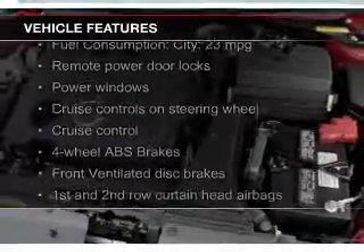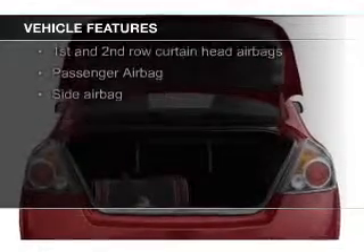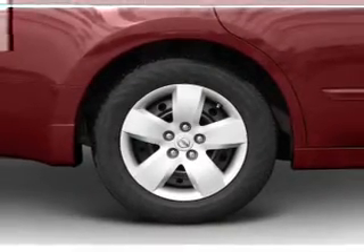The features include electric trunk, push-button start, steering wheel controls, a tilt and telescopic steering wheel, an alarm system, cruise control, keyless entry, a trip computer, and privacy glass.